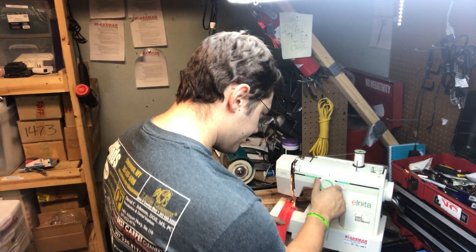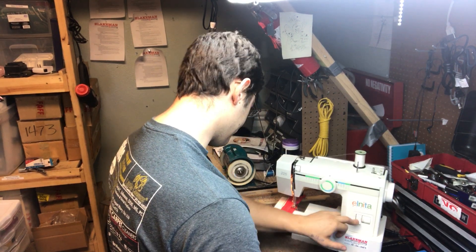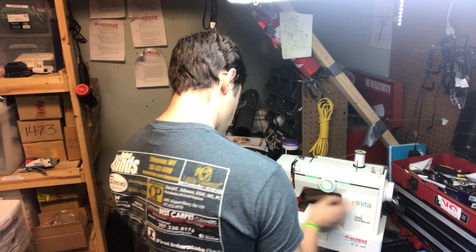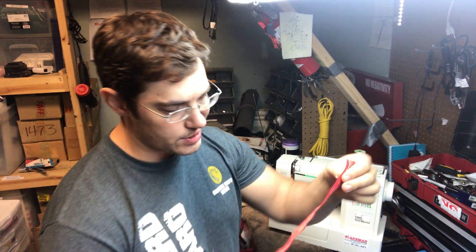We'll go right back to normal fabric and stitch on that. Check out that good-looking stitch.